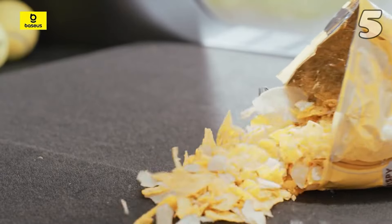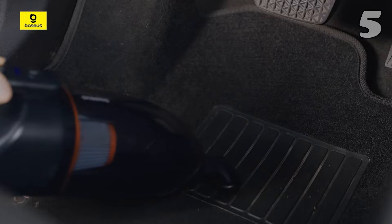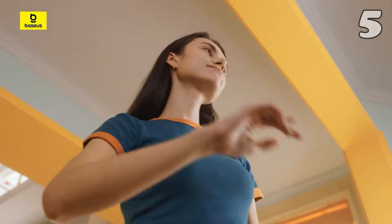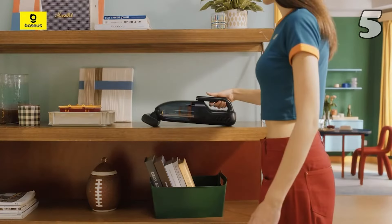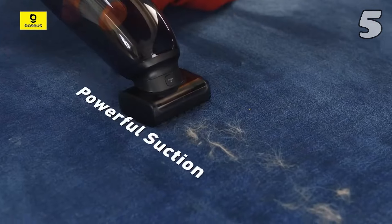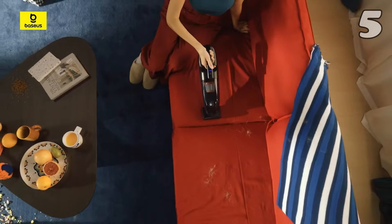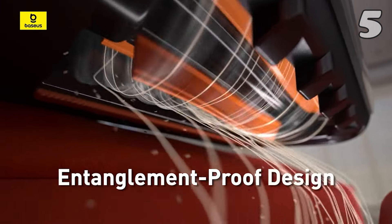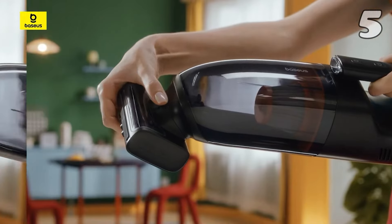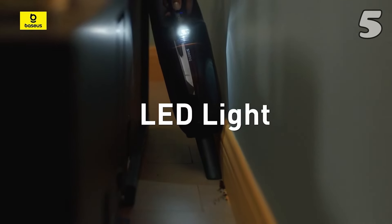Tired of dealing with pet hair and debris? The Beceus AP02 Handheld Vacuum is your ultimate cleaning companion. Its powerful 160-watt motor and 10,000 mAh battery ensure long-lasting performance, while the HEPA filter and electric brush make pet hair removal a breeze. With its cordless design, LED light for dark spots, and multiple attachments, this vacuum is perfect for home, car, and hard-to-reach areas, keeping your spaces spotless effortlessly.